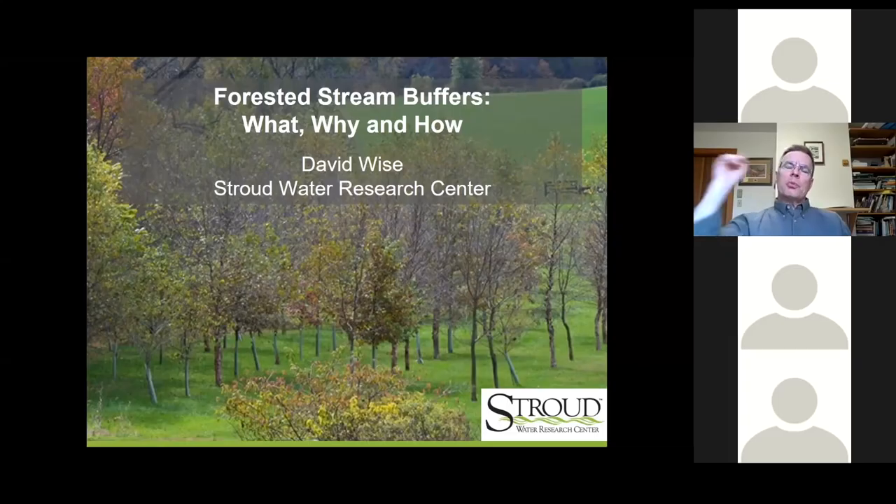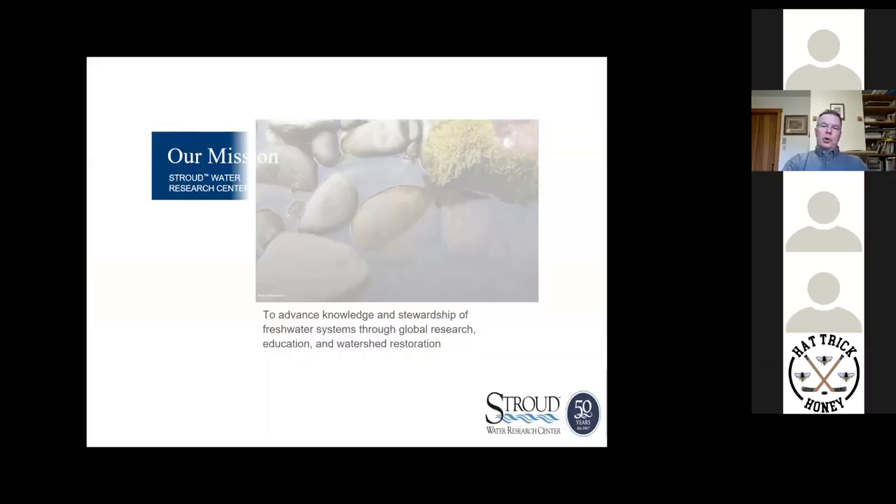Thank you, John. I served on my local township's planning commission for a number of years, and hats off to the brave souls who come out on a weekday evening for the good of their community. I know the price that is paid to be active in our communities beyond compensation, and I commend you for it. So I'm David Wise. I work in the Watershed Restoration Group at Stroud Water Research Center. Happy to talk to you tonight about forest and stream buffers — what, why, and how.